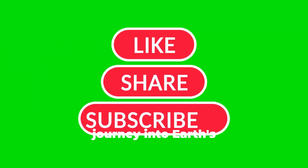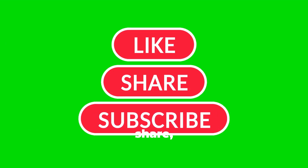If you enjoyed this journey into Earth's hidden worlds, like, share, and subscribe for more amazing facts.